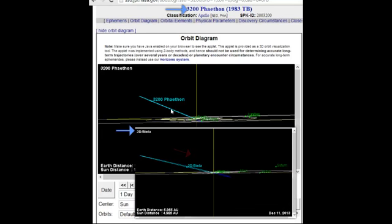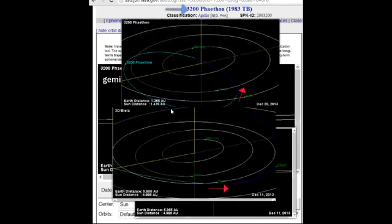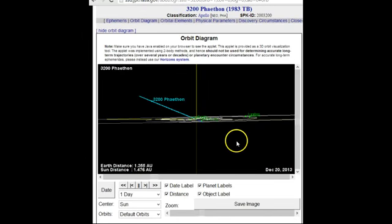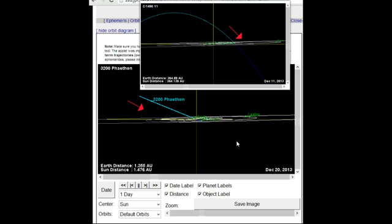Phaethon at the top produces the Geminids, Biela at the bottom produces the Quadrantids. If you look at the angle they come in — Phaethon has a crossing pattern coming in over the top of the earth, so you get a north-to-south track, just like the one that exploded last night. The 3D Biela will produce an east-to-west flow. So you saw both of those in the reports — we're going through both meteor showers simultaneously.